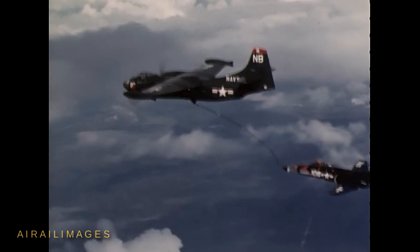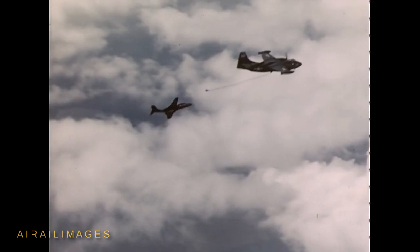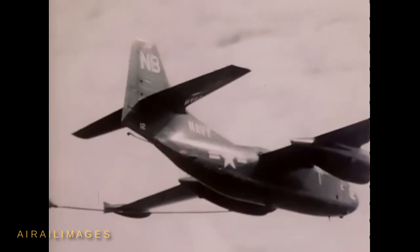The Banshee, nicknamed Banjo by carrier crews, was superseded in fleet service by later developments including the swept-wing F9F Cougar. The last Banshees in U.S. service retired in 1961.